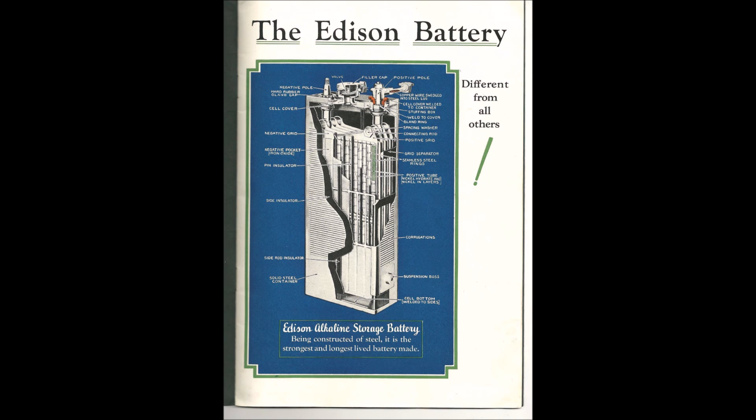Nickel-iron batteries have a nickel oxide hydroxide cathode and an iron anode. The electrolyte material is usually potassium hydroxide. This electrolyte material gives nickel-iron batteries very low solubility, which protects the electrodes.